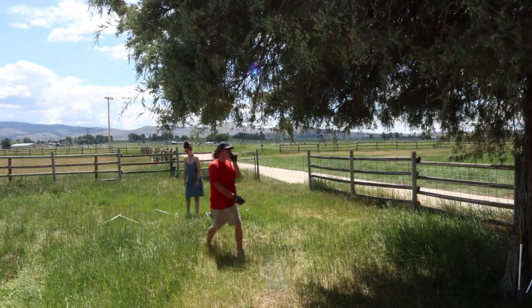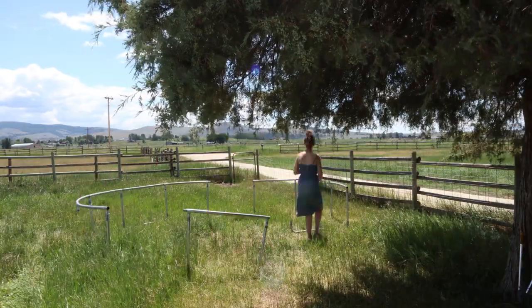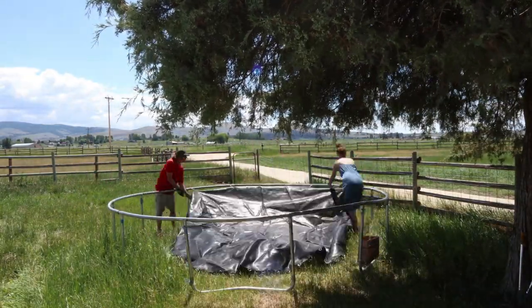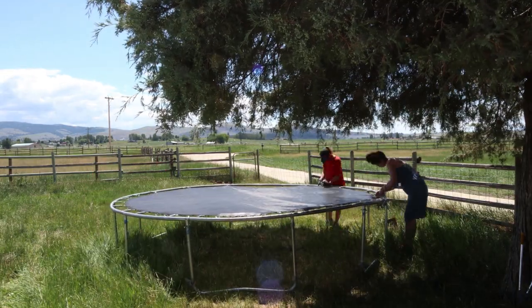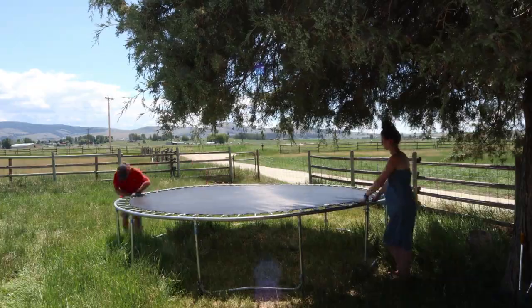We also just got a trampoline for the kids, which I'm so excited about. My in-laws bought it for the kids, so Luke is going to set that up after he's done moving the sheep. I'm really excited for when the kids wake up from their naps so I can get them out on the trampoline and let them play.